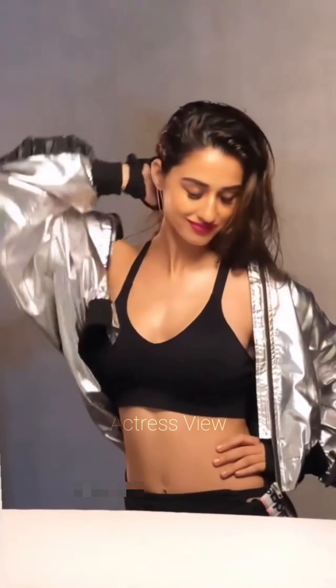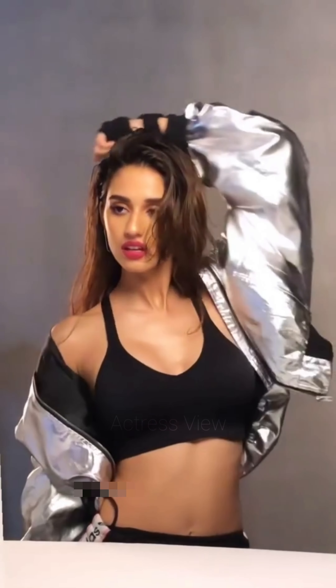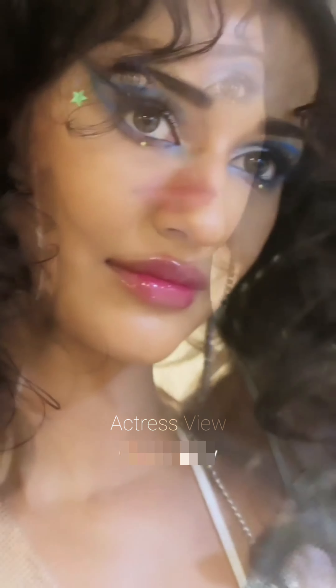Color blocking is another fashion-forward choice for Disha. These mini dresses feature contrasting colors in striking patterns, creating a visually impactful look. She pairs these dresses with neutral or matching accessories, ensuring the colors remain the focal point of the outfit.